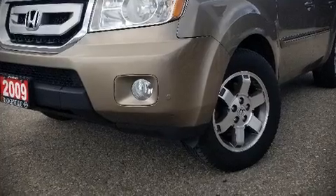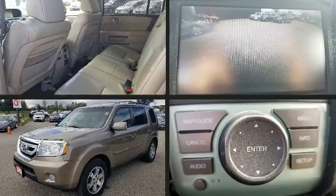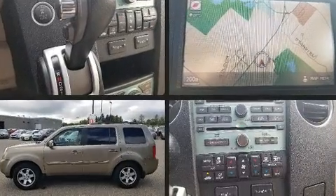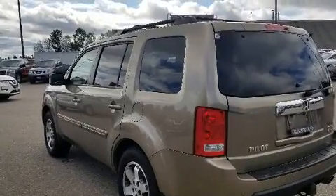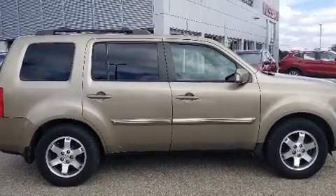Take command of the road in the 2009 Honda Pilot. A 3.5-liter V6 engine pairs with a sophisticated 5-speed automatic transmission, providing a spirited yet composed ride and drive. 4-wheel drive allows you to go places you've only imagined.